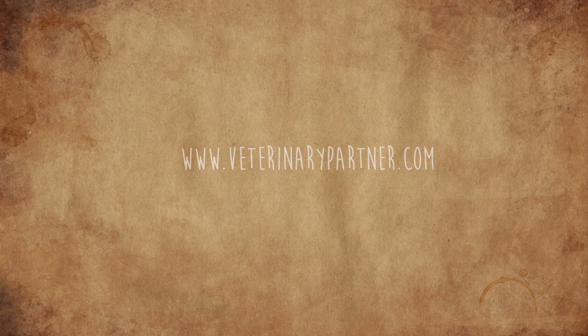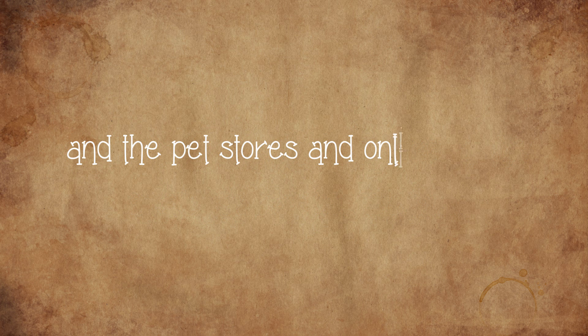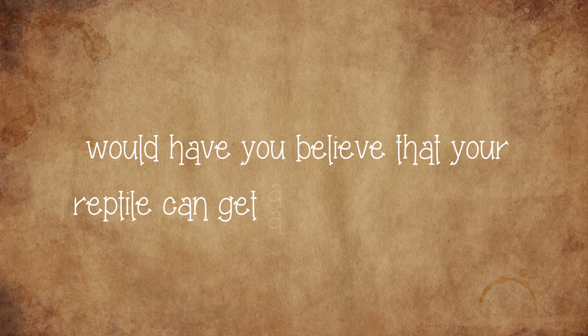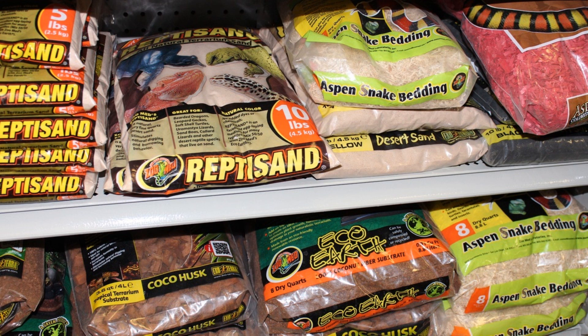Here's a quote from a veterinary website: Calcysand — the manufacturer of this made-for-reptiles product, and the pet stores and online sellers who sell it, would have you believe that your reptile can get all its calcium needs met by keeping them on this substrate. Unfortunately, this is harmful for most reptiles, because if they do ingest it, it will cause impactions.